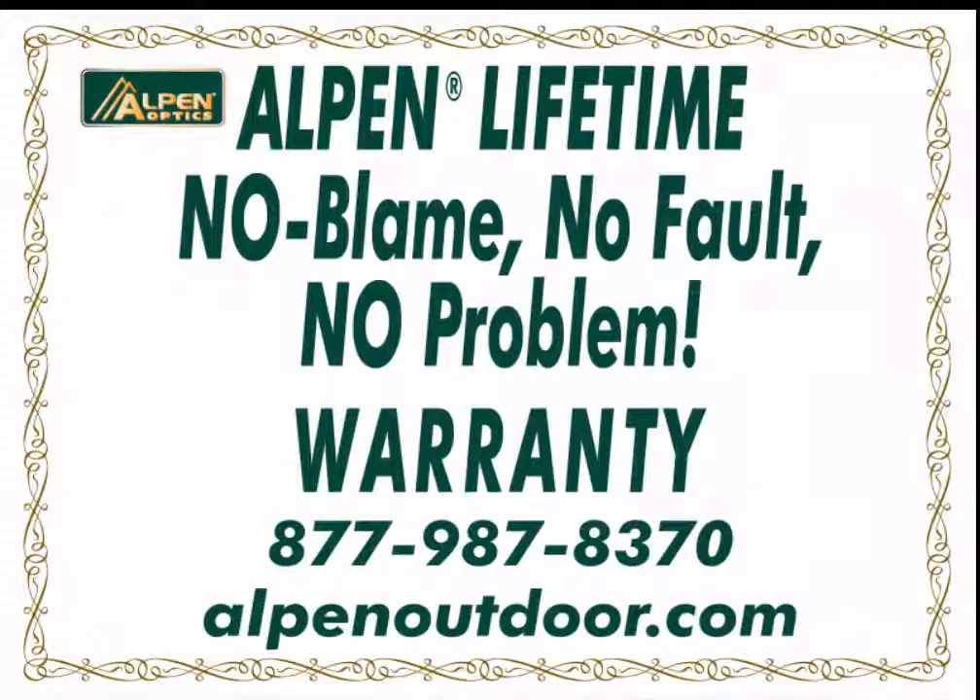For full peace of mind, all Apex XP scopes are backed by ALPEN's no fault, no problem lifetime warranty.